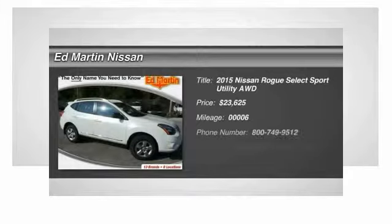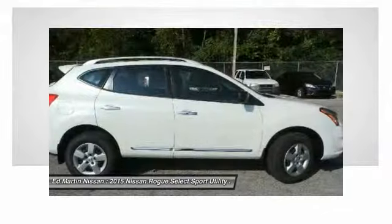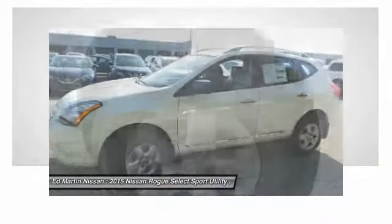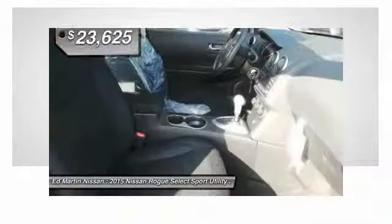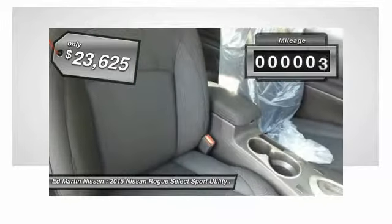The 2015 Rogue. The stylish Rogue gets 27 miles per gallon and still boasts nearly 58 cubic feet of cargo space. With a 5-star side impact safety rating and intuitive all-wheel drive for confident handling, the Rogue is more than you expect and everything you deserve, and is priced below $25,000. This vehicle has less than 100 miles.